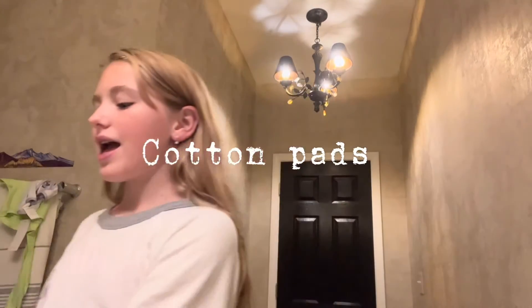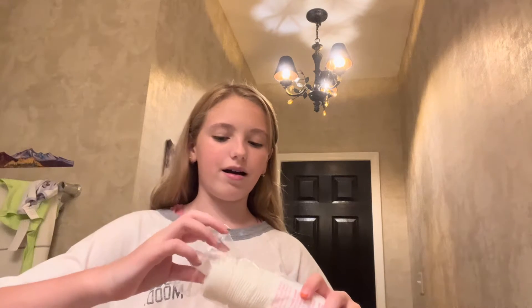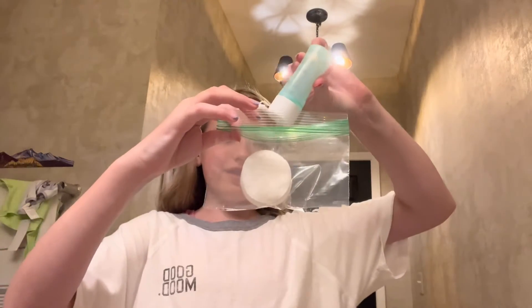Okay guys, this is what you're going to need for this hack. First off, you're going to need your toner, some cotton pads, and then a little mini plastic bag. So you're going to start off by grabbing a couple of cotton pads — I'm grabbing like a ton because it's two weeks. You're going to take your plastic bag and go ahead and stick your cotton pads into the mini little plastic bag. Then take your toner, pop it open, and pour some toner in.